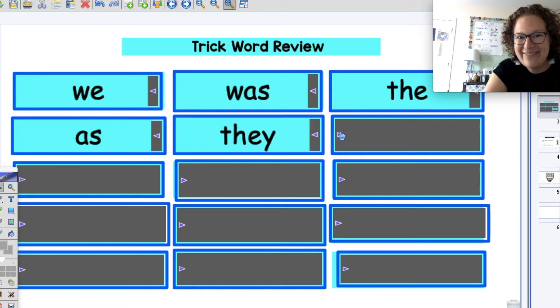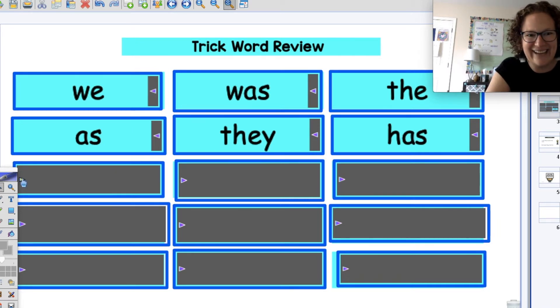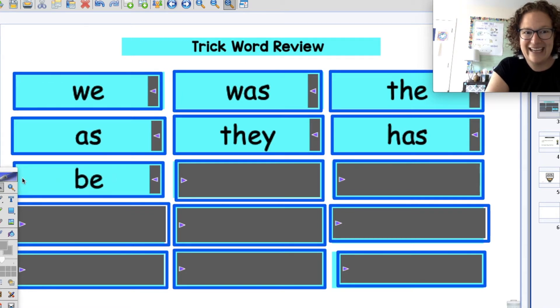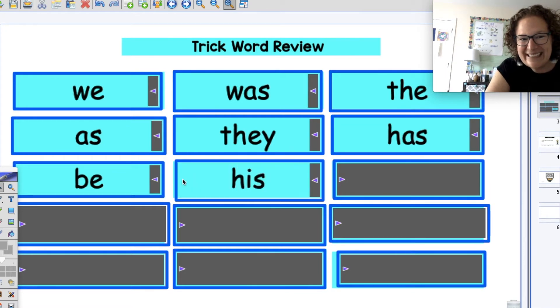Eyes on the screen. Ready? Has. Great job. Let's basketball 'has'. Ready: H, A, S — has. Good job, basketball stars. Next one — see if you can say it quick. Be. Good job, ready? Basketball 'be'. Good job. Next word. His. Let's basketball his. Ready? Good job — you basketballed his.